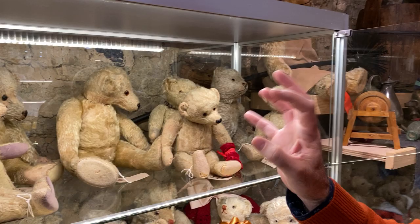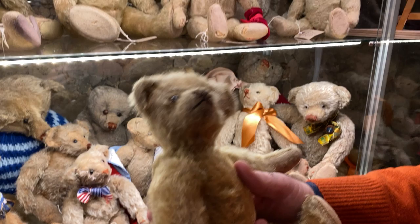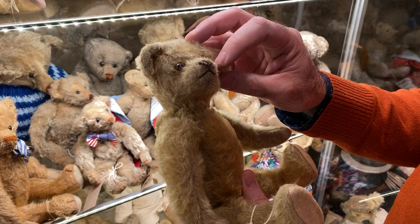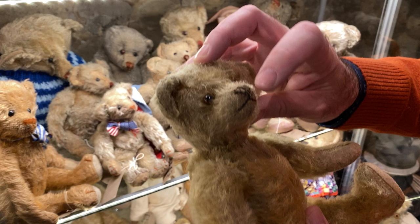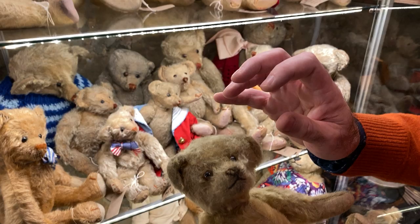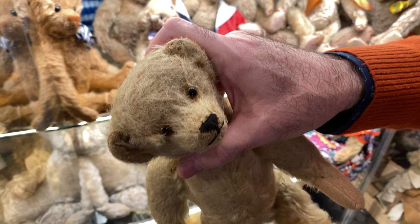I've only seen a couple where they actually have the Aetna imprint still there. This guy is really small. They came — the earliest ones came with shoe button eyes, the very early 1906. Then they switched in about 1908-1909, maybe 1910, to the amber glass. Their nose was done vertically, but it was done over a piece of silk. See the black silk? A very fine thread was sewn over the black silk — and that's how you distinguish the Aetna.